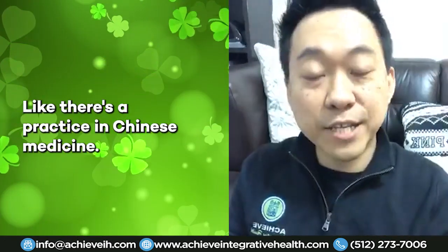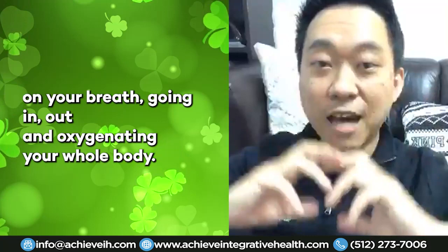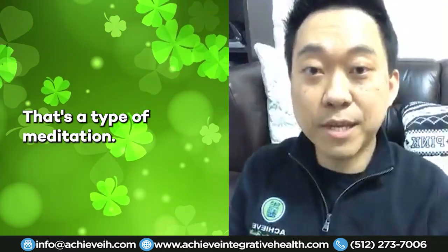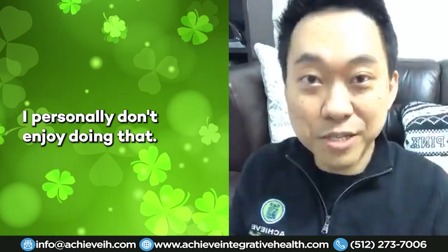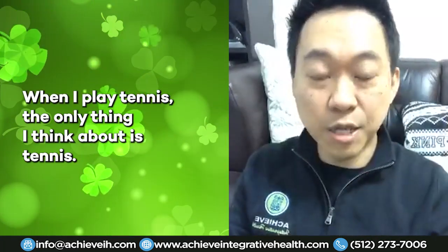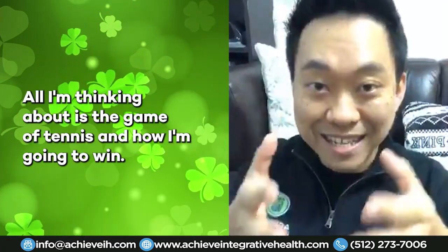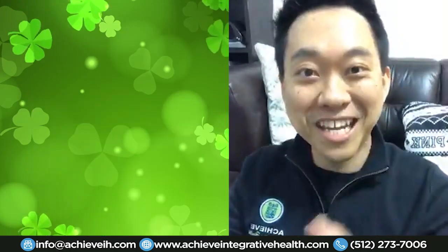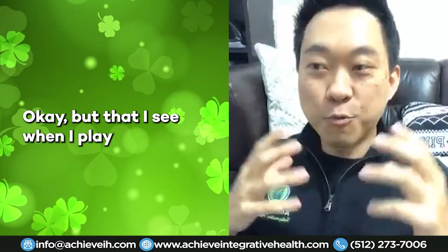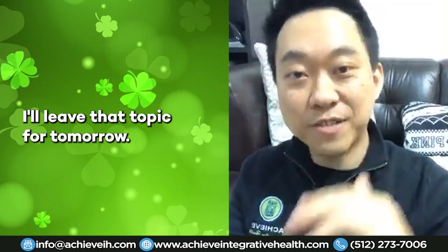In Chinese medicine there is a practice called qigong — a type of meditation where you focus solely on your breath going in and out, oxygenating your whole body. I personally don't enjoy that; it stresses me out. So I found another way to meditate: I meditate when I play tennis. When I play tennis, the only thing I think about is the game — that is my meditation and my stress reliever.